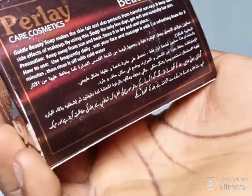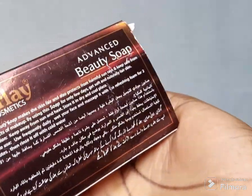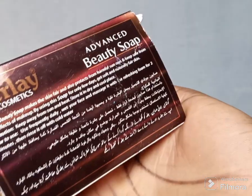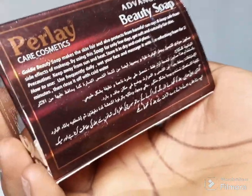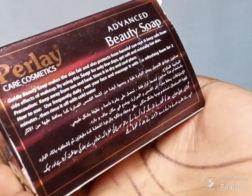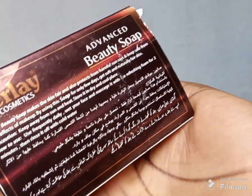This product also has a face cream. I already made a review about that face cream — I'll leave the link in the description box, you can go and check out that review. I hope this video has been helpful.